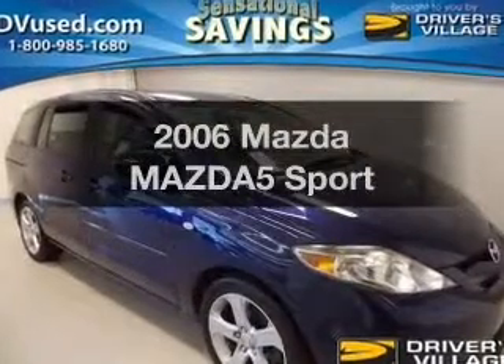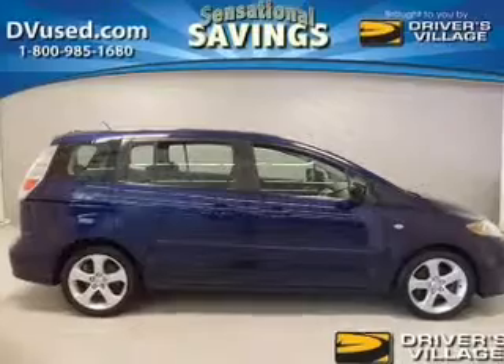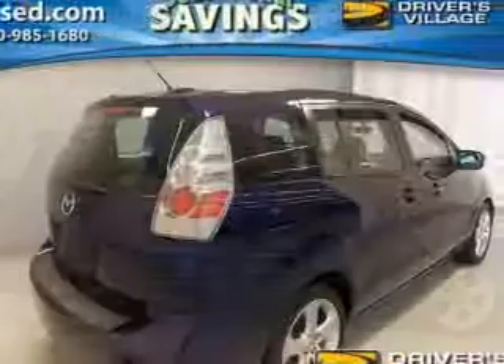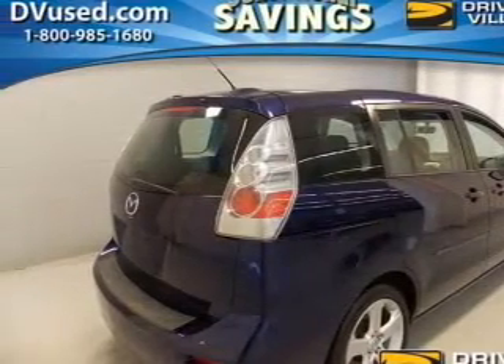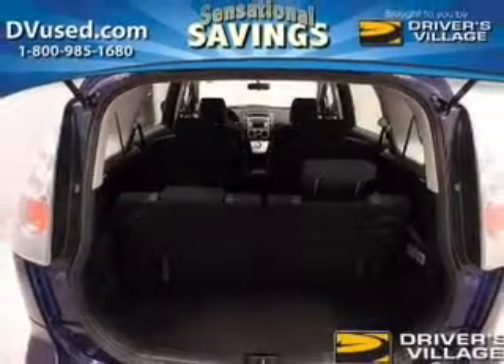Imagine yourself in this 2006 Mazda Mazda 5. If you're looking for a first-rate auto, this one could be yours today. The powertrain includes front-wheel drive with an efficient four-cylinder engine connected to a smooth-shifting automatic transmission. You will appreciate the safety feature of anti-lock brakes.